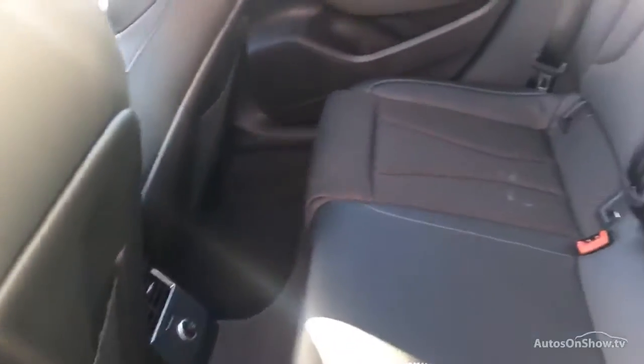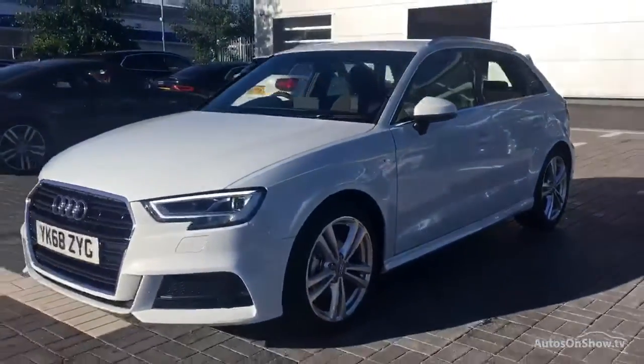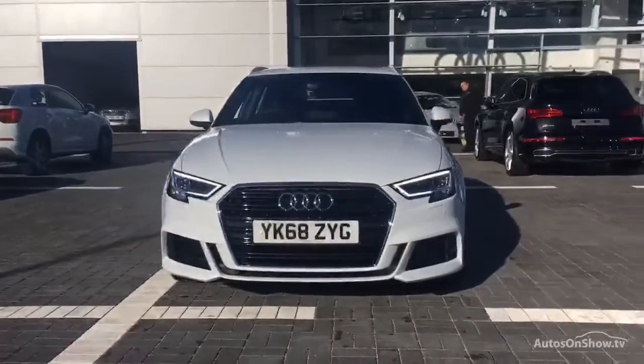This is all before a 12 month warranty including Audi roadside assistance is provided. Our dedicated approved used specialist team are available seven days a week. Our team of business managers are on hand to provide assistance on a range of simple financing options tailored to suit every individual.